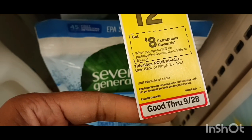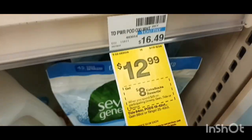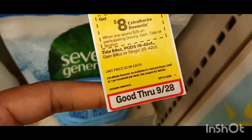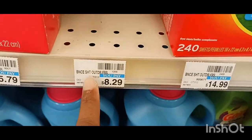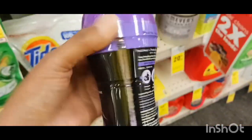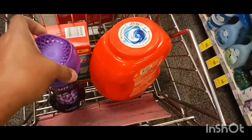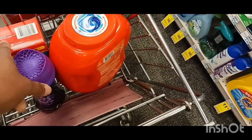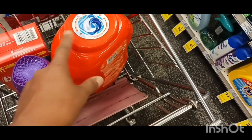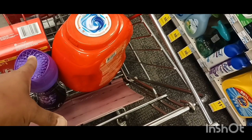When you spend $25, you'll get an $8 extra buck. So I got one of these and I got a $3 off one digital. Then I got a Bounce, which is $6.99 for the 120 count. I'm going to get these right here for $5.49 — that's part of the deal. I have a $3 off $15 that I'm going to use, a $3 off one digital, and $1.50 off one digital, with the $3 off $15 coming off.